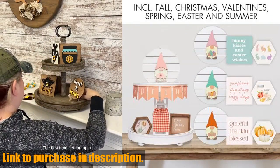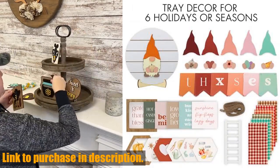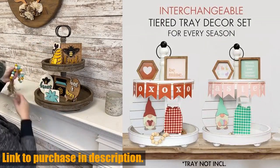Not only is this set beautifully designed, but it is also crafted from premium materials to ensure it lasts for years to come. It's perfect for Easter, spring, and summer decor, making your home feel cozy and inviting.